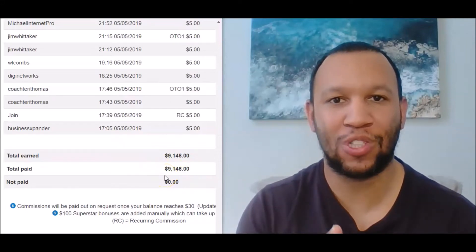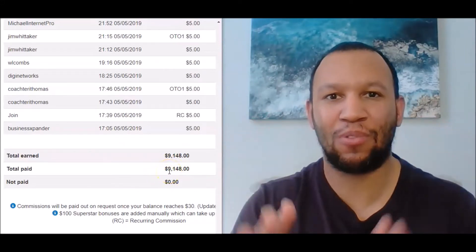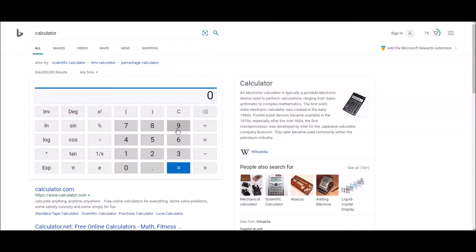$9,148 in 9 months just by copying and pasting. Let's see what it comes to every single month if we break that number down. $9,148 divided by 9 months equals $1,016. And it's only been a total cost of $30 times 9, so minus $270, which means I've still made close to $9,000 in profit.